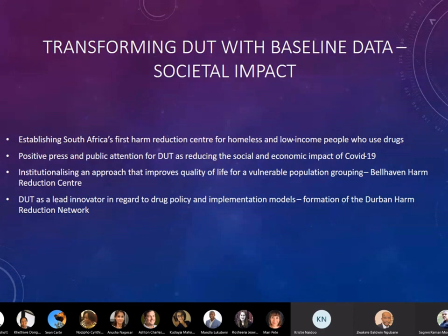It also means that we are in the process of developing drug policy and implementation models through the work during lockdown, and now through the harm reduction centre which we have running, partnering with a public health NGO called Advanced Access and Delivery, with very close relationships with the Office of the Mayor and the Deputy Mayor. People are welcome to come and see this in action at our harm reduction centre.